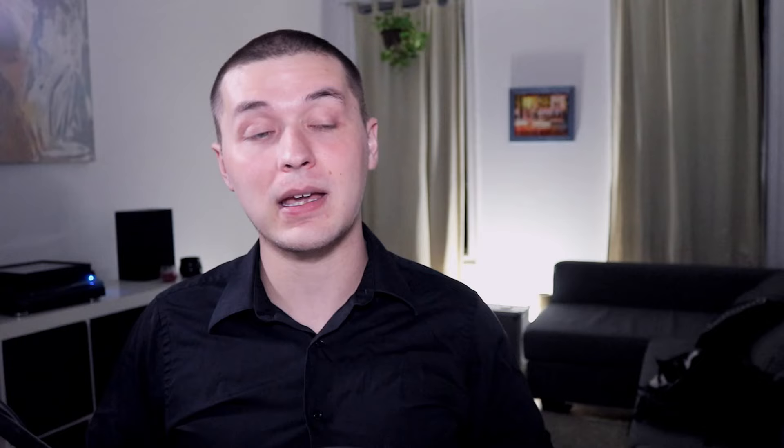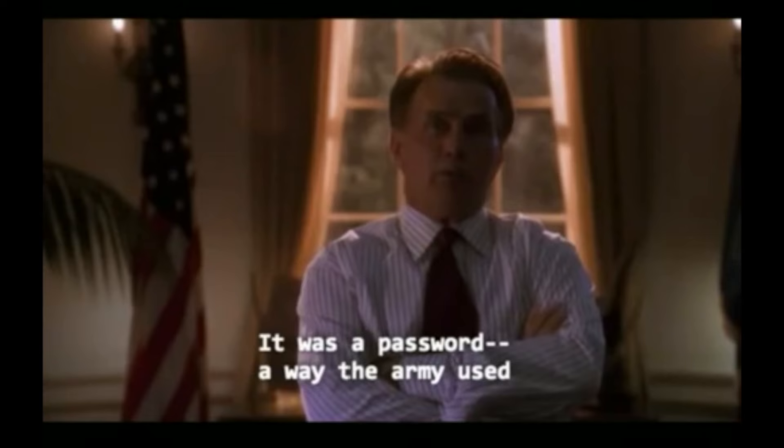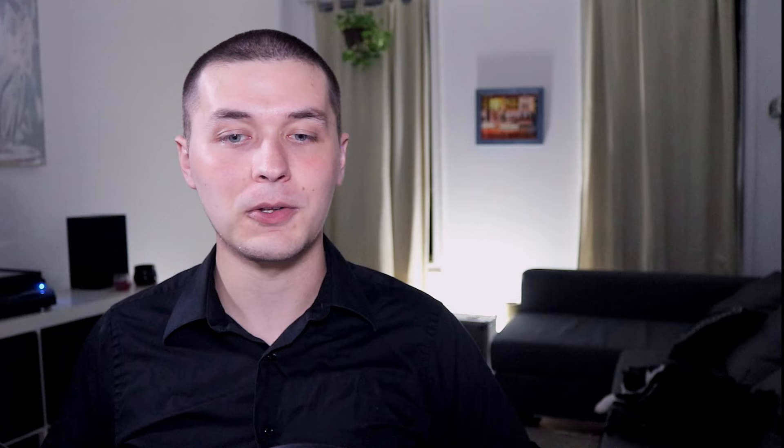Dickish, I know, but older jazz musicians are extremely protective of the traditional culture of learning music by ear off recordings. It's because of this that knowing the proper key of a jazz standard is a shibboleth to many jazz musicians. A shibboleth is a word distinguishing an in-group from an out-group. It comes from the Bible — it was a password, a way the army used to distinguish true Israelites from impostors sent across the river Jordan by the enemy.